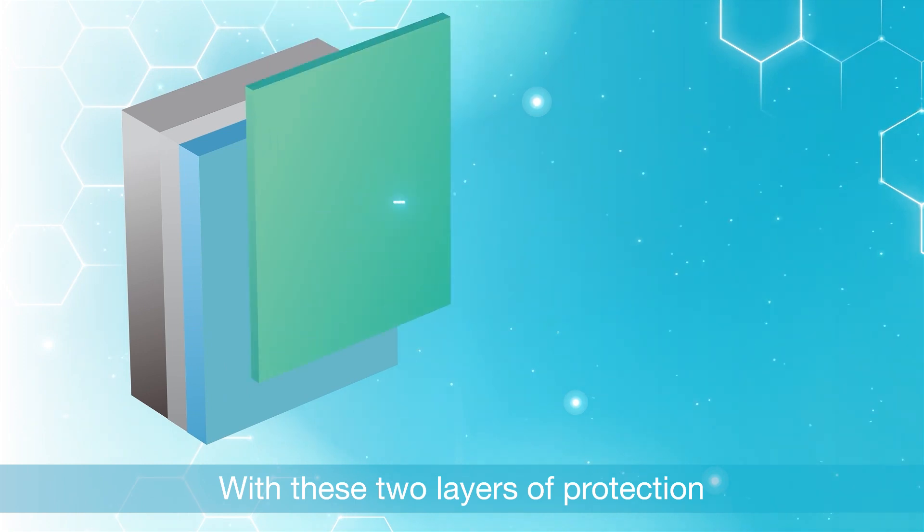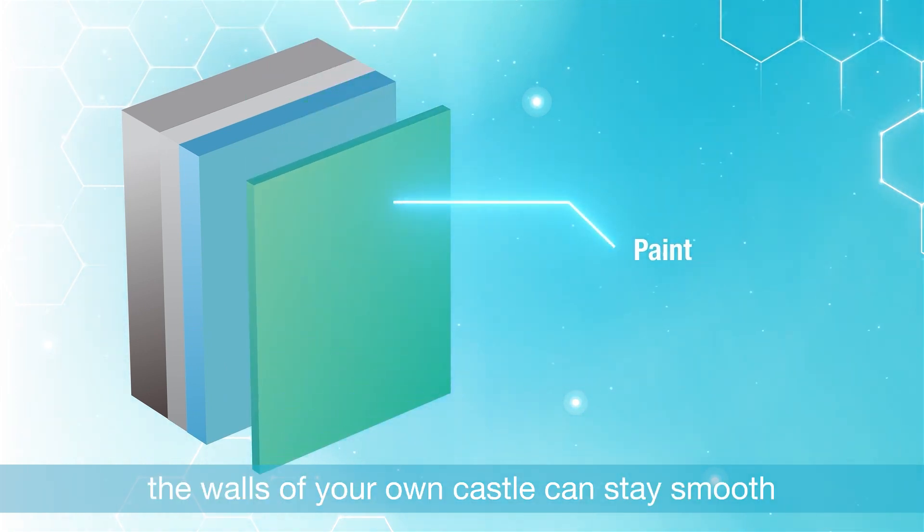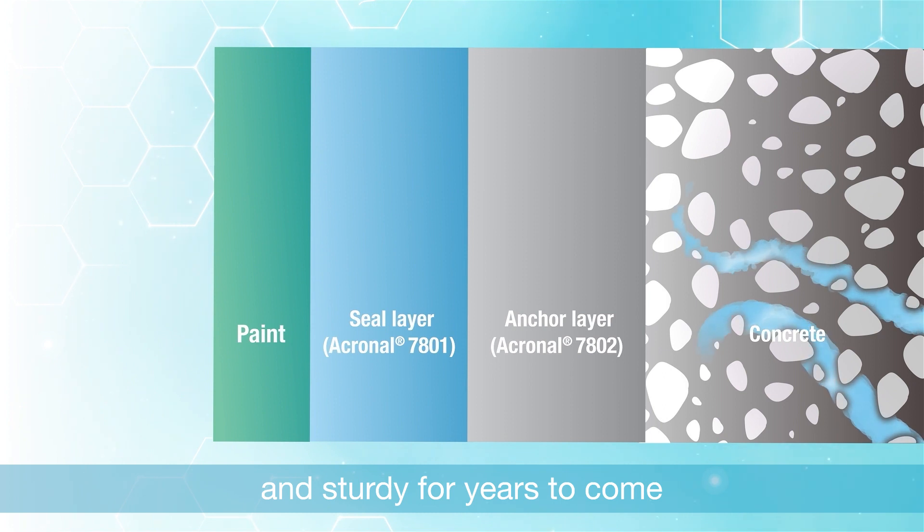With these two layers of protection always at the ready, the walls of your own castle can stay smooth and sturdy for years to come.